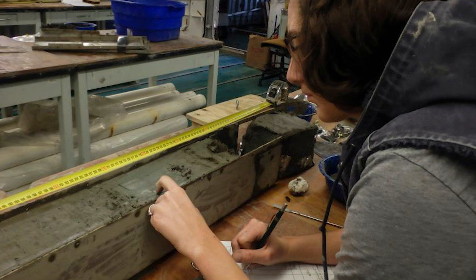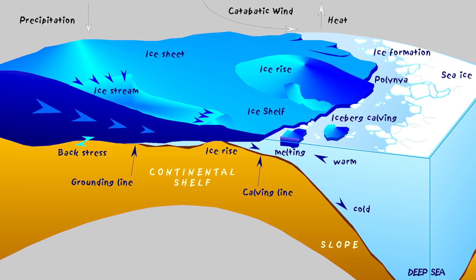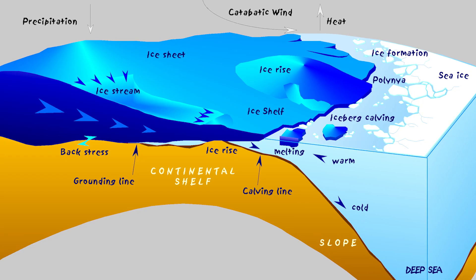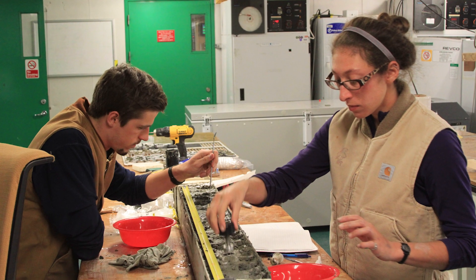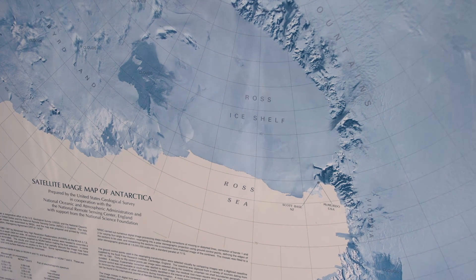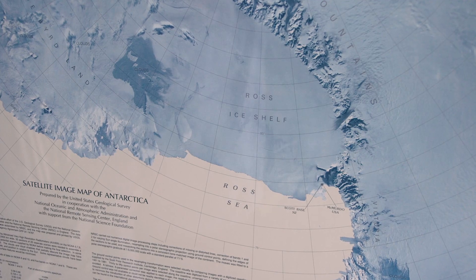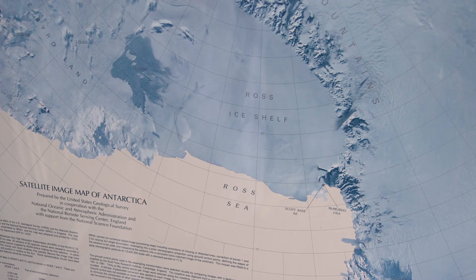Our Japanese colleagues focused on the timing of the retreat of the ice shelf. What we found was that between approximately 5,000 years ago and 3,500 years ago, approximately 100,000 square miles of ice shelf disappeared from the Ross Sea. That's a phenomenal rate of ice shelf breakup and retreat.